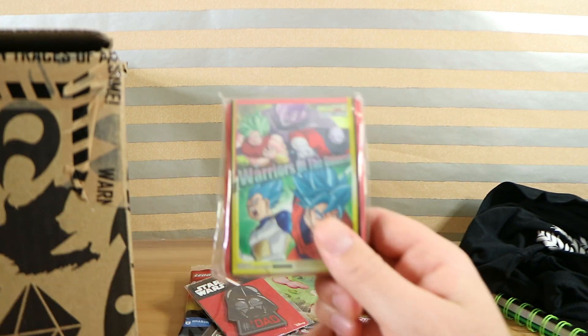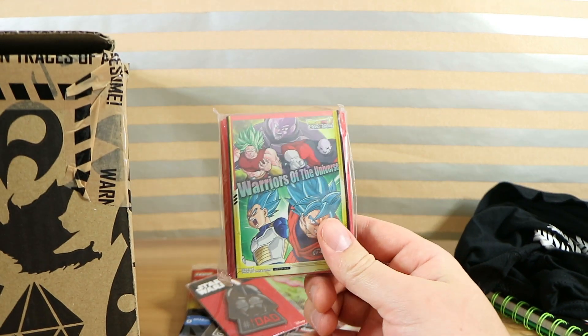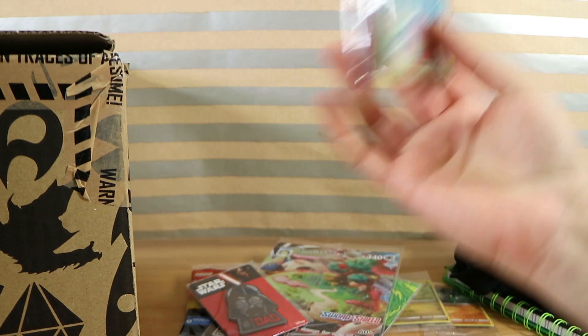We have more card sleeves — Dragon Ball Z ones again, just like the $20 box. Yeah, always useful.